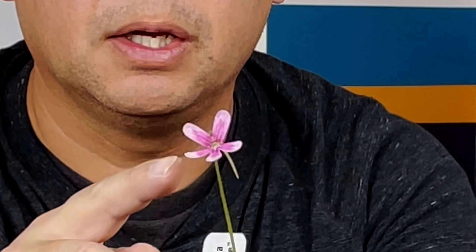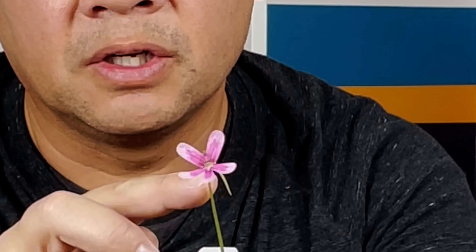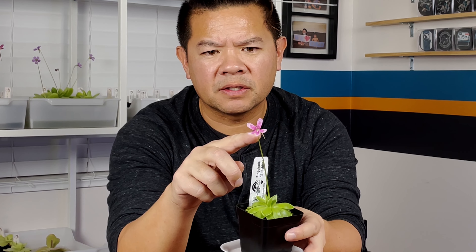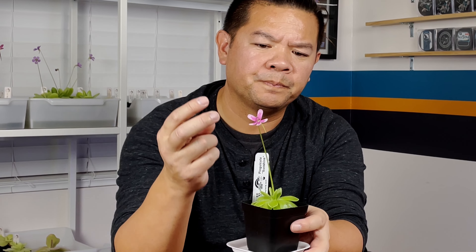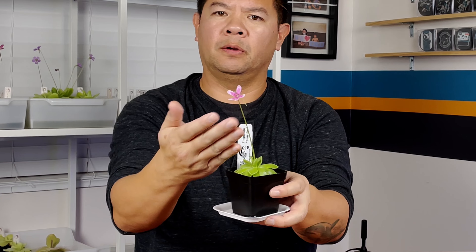Number two on my list kind of snuck up on me. I was checking out my ping collection earlier while doing some pollinations. Pinguicula Sunshine — this is from Rainbow Carnivorous Plants. Check out those flowers: it's pink, but it's got two-tone striations on there. I really like the two-toned kind of flowers. This one kind of sneaked into my top five — I was looking at them earlier and wow, it just spoke to me. So I had to feature this one as my number two. Pinguicula Sunshine from Rainbow Carnivorous Plants. I don't have anything else to say — it's pretty amazing.